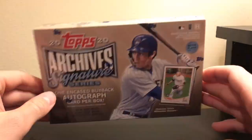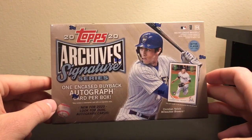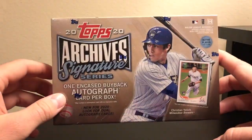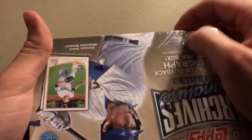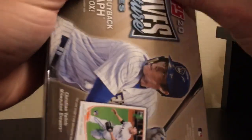This is going to be a little bit of a shorter video. This is the 2020 Archive Signature Series Active Player Edition. It only comes with a one-in-case buyback autograph card, and I believe it just came out yesterday, so brand new product. Of course you can pull some big rookie cards with autographs in it.